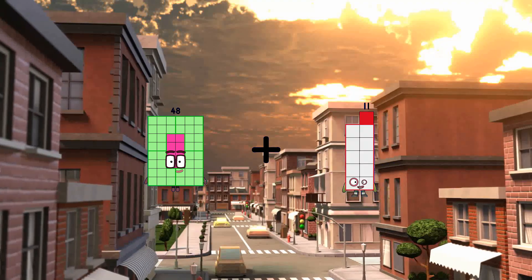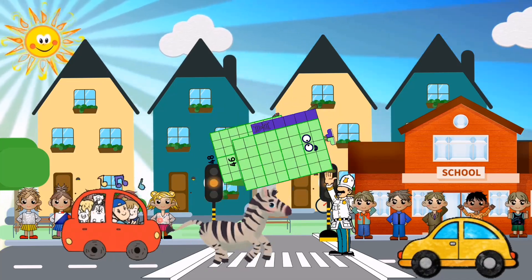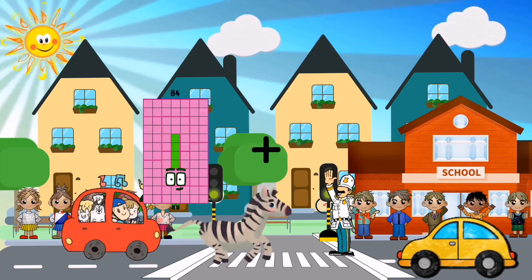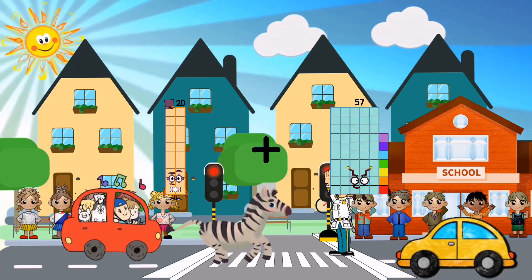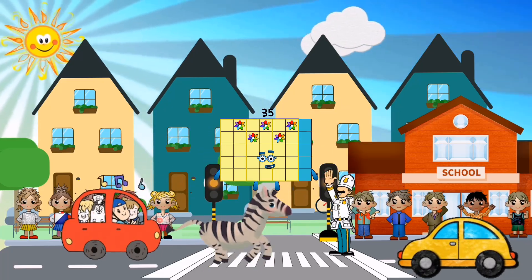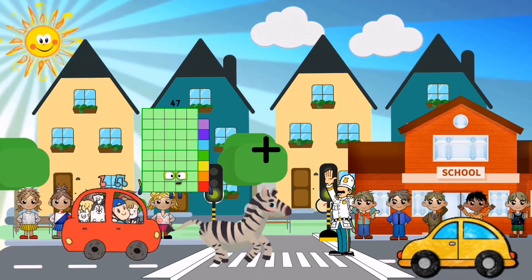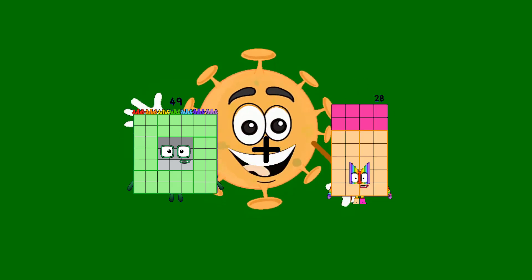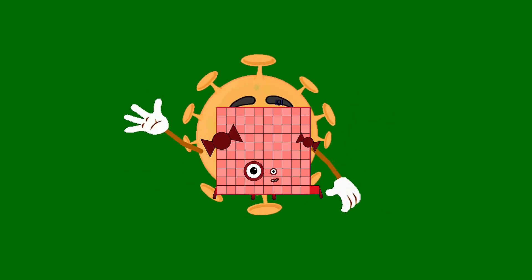48 plus 46 equals 94. 20 plus 15 equals 35. 49 plus 52 equals 101.